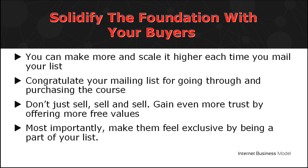Next is to build a solid foundation with your list and, most importantly, get them to act. This is where you can make more and scale higher each time you mail your list. There are four important tips in sending out emails to your list after the product launch.